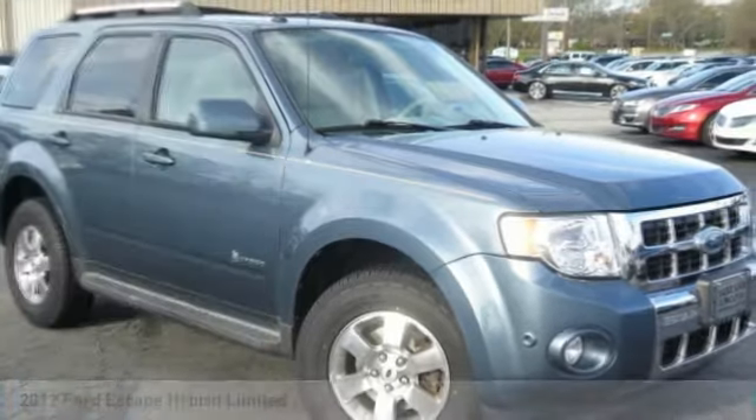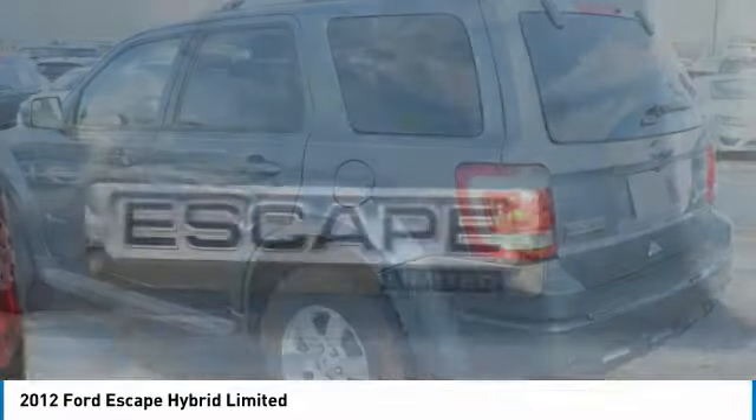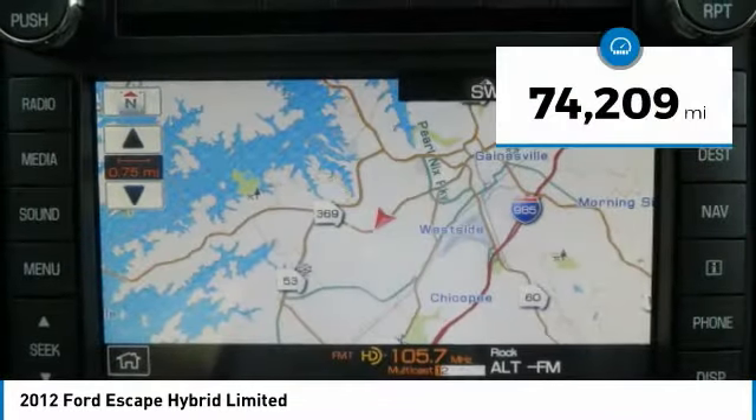34 to 31 miles per gallon EPA rated, Limited trim, plush leather interior, sunroof, backup camera, navigation, brand new tires, active park assist, heated front seats, and sync voice activated Bluetooth system.